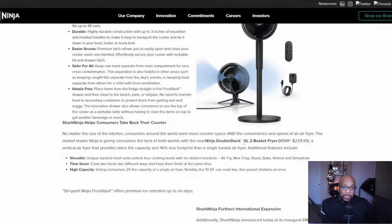Details about what Ninja's coming out with are a little scarce at the moment, but here is some of what they've put out. They say this air fryer is going to consume 40% less footprint than a single basket air fryer because it's more tall than it is wide.